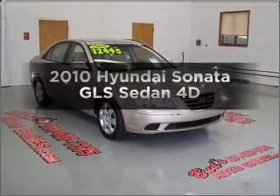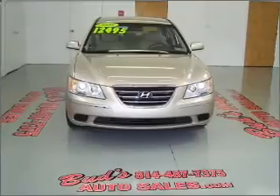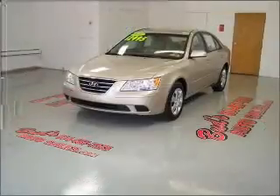Get noticed in this 2010 Hyundai Sonata. If you're looking for a first-rate auto, this one could be yours today. With a reliable engine connected to a smooth-shifting automatic transmission.